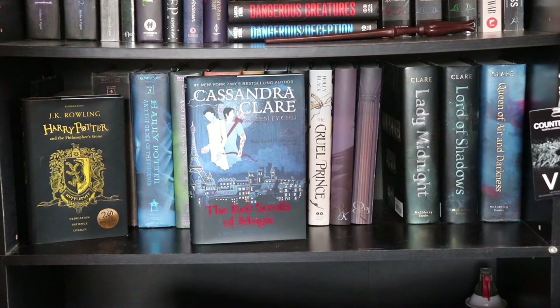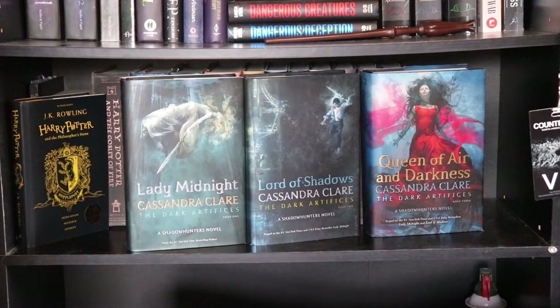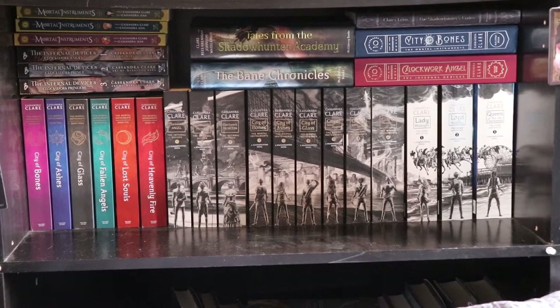The next 40 or so books are all by Cassandra Clare. We have The Red Scrolls of Magic, the first book in The Eldest Curses, co-written with Wesley Chu. The Dark Artifices series: Lady Midnight, Lord of Shadows, and Queen of Air and Darkness. And now we're back to that Cassie Clare shelf.